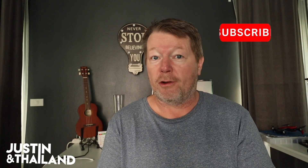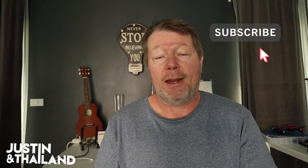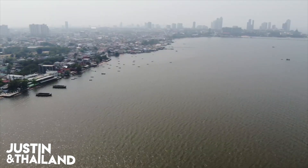What's up, I'm Justin. If this is your first time here on my channel and you want to get some more valuable tips about food, travel, and other Thailand-related stuff, start now by clicking the subscribe button and hit the bell notification so you don't miss a thing.